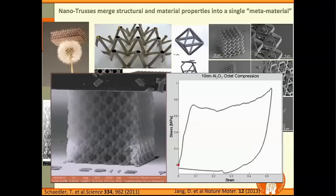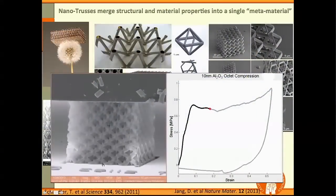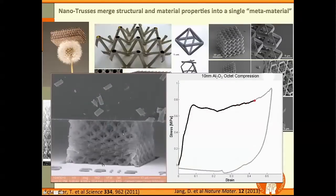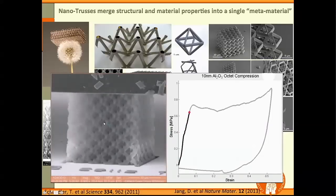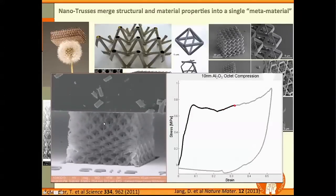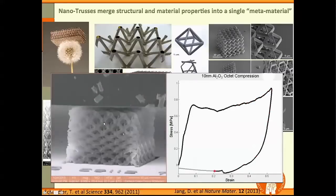Now I'd like to show you a video of how we measure their mechanical properties. We're compressing this material right in situ, inside an electron microscope. We're compressing a hollow alumina nano-truss, and you can see that it totally recovers. We all know alumina is like chalk — a brittle ceramic. Yet not only is it not breaking, but you can compress it, it's still relatively stiff and strong, and it recovers after being compressed to about 50% strain. These materials are also able to absorb energy.